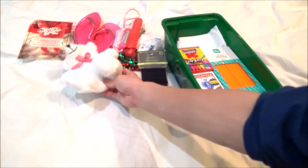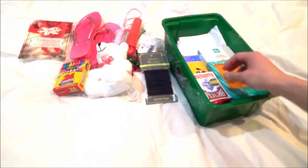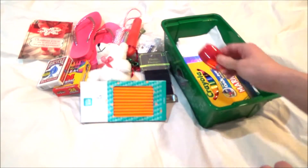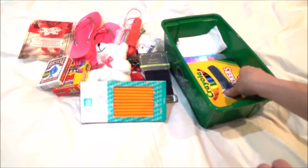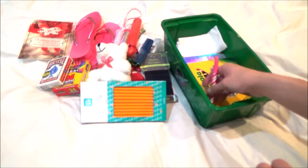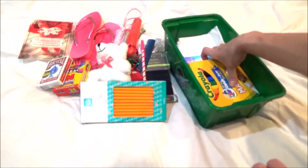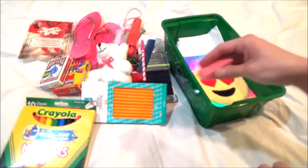Crayons, a deck of cards, some pencils and a pencil sharpener — you've got to have a pencil sharpener. A comb, a festive decorated pen, markers, and an eraser.